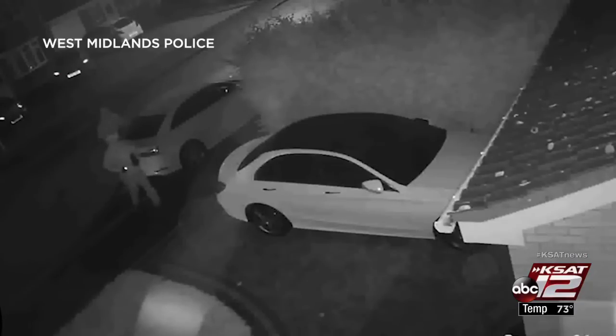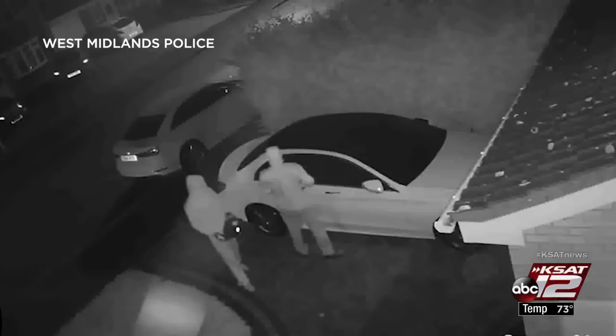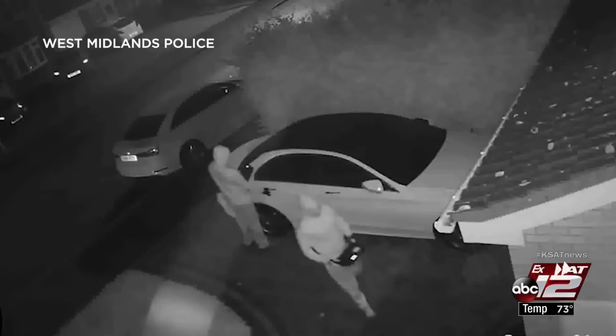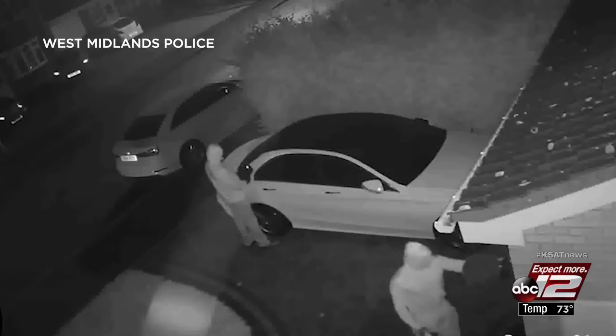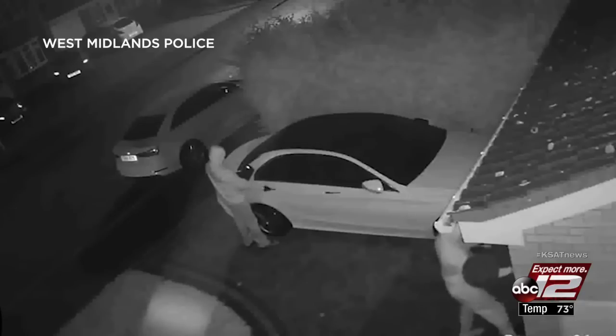It's called a relay attack and it uses a vehicle's wireless key fob to gain access. It's not a new crime — crooks in Europe have been doing it for a while now. Surveillance video from 2017, shared by a police department in England, shows two car thieves using electronic devices to steal the signal from a key fob inside a home to unlock a Mercedes-Benz, driving off in it in less than a minute.